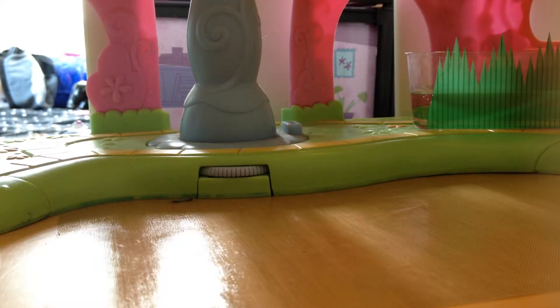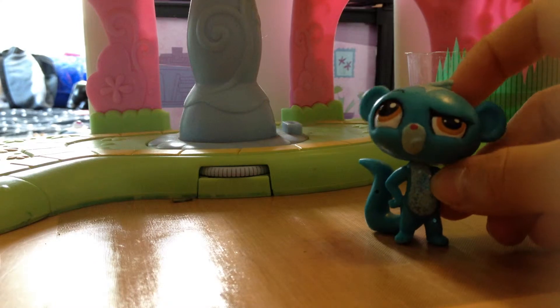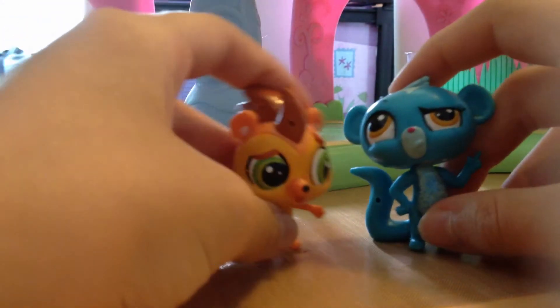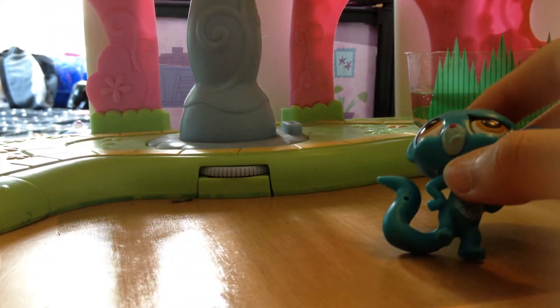Next up we've got Simon — he's a cute little lemur, but he's always confused, just like his buddy Russell. So they're confused together. That is Simon.